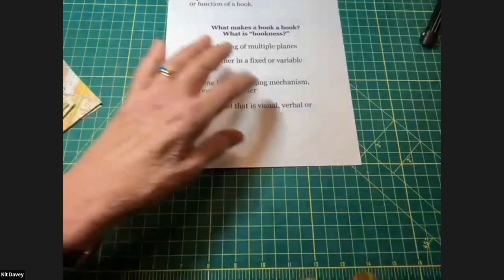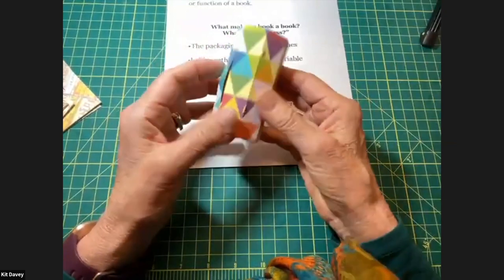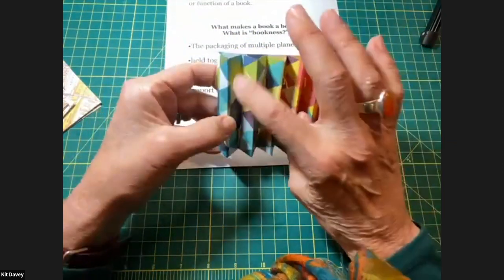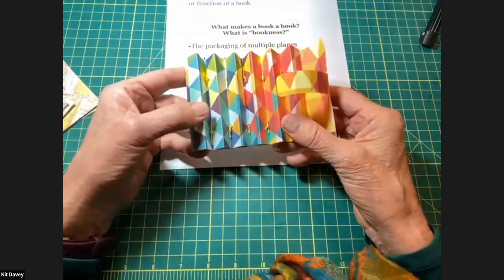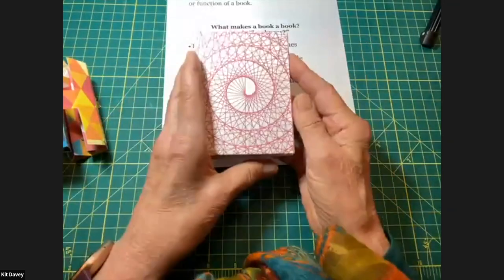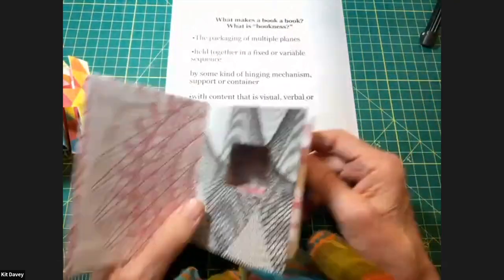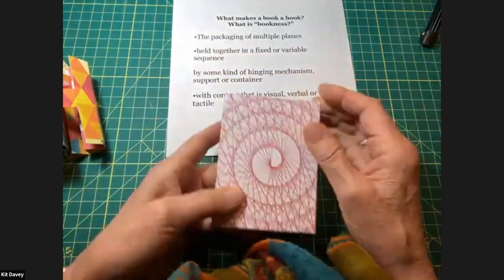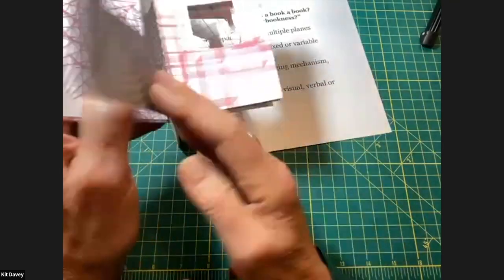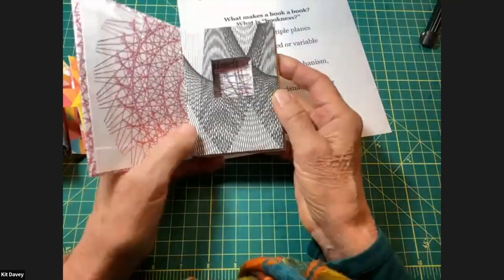Here's another book with a hexagonal shape — you open it and it unfurls. The spine is held together with a simple pamphlet stitch. And here's another example with multiple planes in a fixed sequence where the spine or hinging is like an accordion with visual content. In this case, each one of the openings is crisscrossed with a thread — this was in response to a bookmaking challenge called 'Lines.'